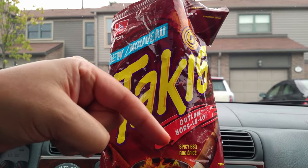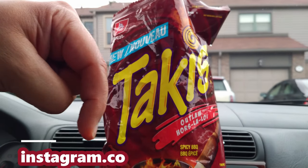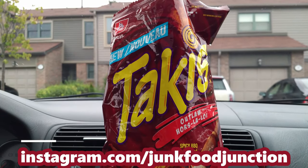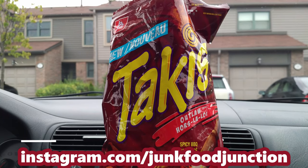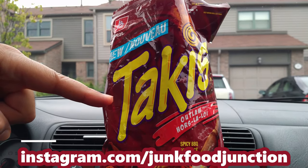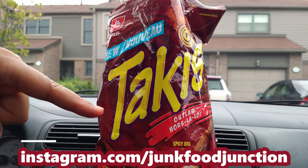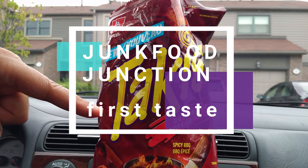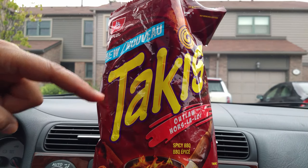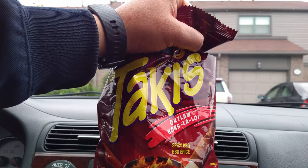Hey, don't forget to check out our Instagram page — the link is right down here. That's where we tell you what we've got coming up in future YouTube reviews, and we'll even tease you stuff like we did with these in our Instagram stories. We'll see you in the next Junk Food Junction real soon — we hope it's chips. Brother Neil out.